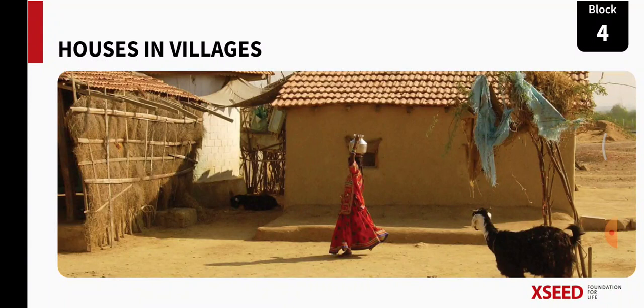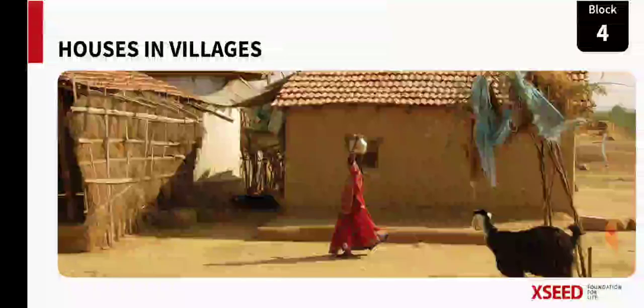We learned different things in that — indoor and outdoor games, local games, women in sports. These were the topics.